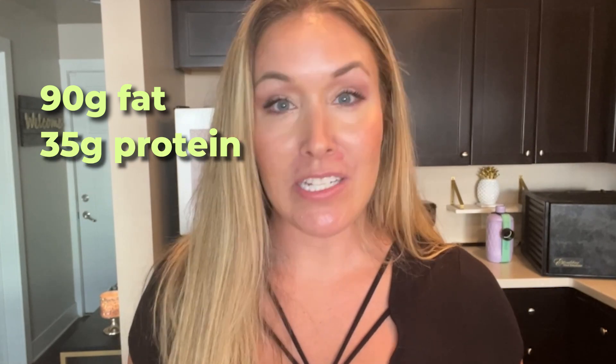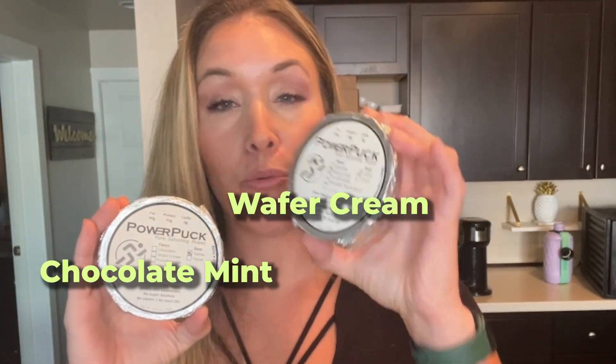For me, it is important to not have things that are so delicious that I just want to eat them all the time. I need some things like this — these portable kinds of things — to be adequately delicious, like a burger patty or something. Each Power Puck has 90 grams of fat, 35 grams of protein, so it's right about 85% fat. The natural flavored ones have beef protein isolate, and the flavored ones have whey protein. The other two flavors that I have are chocolate mint and wafer cream.